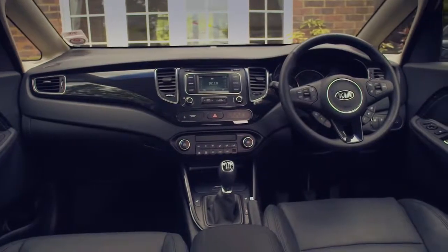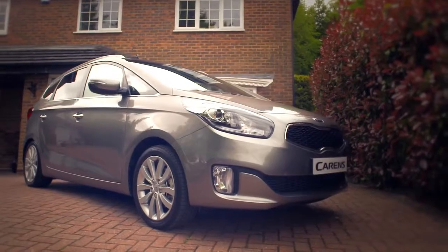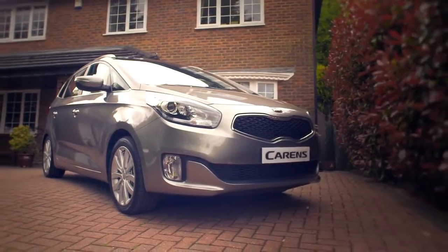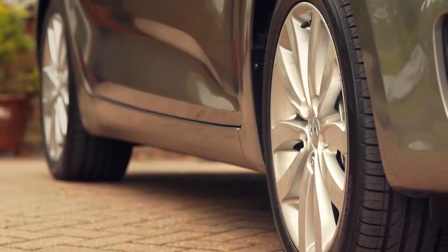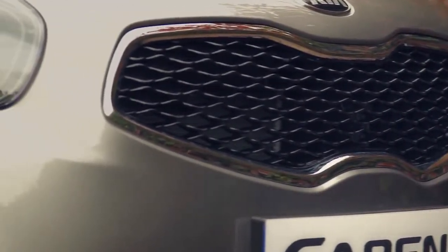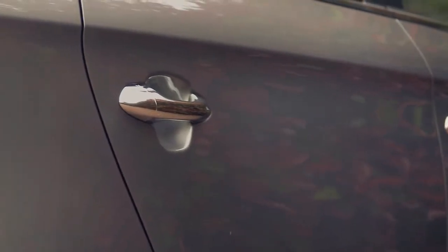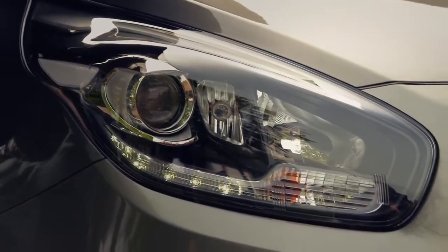Smaller on the outside yet bigger on the inside in comparison to its predecessor, the new Carens delivers a sportier stance with greater stability and cornering ability. The Carens 3 boasts stylish 17-inch alloy wheels, a tiger-nose front grille with high-gloss black mesh, front fog lights, chrome door handles, projection headlights and stylish LED daytime running lights.